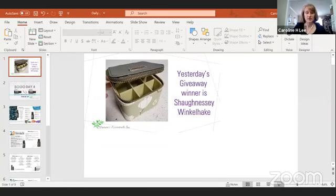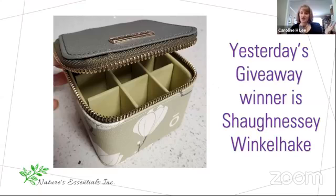Before we get into that, make sure you let me know that you got the BOGO box or today's BOGO so that you can be entered in the daily drawing. I want to announce the winner of Wednesday's BOGO — it's Shaughnessy Winklehack, I think. Congratulations! You get the green oil box — super cute. I got it at convention or leadership. Thank you for purchasing yesterday's BOGO!